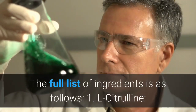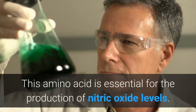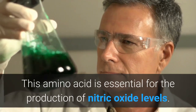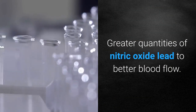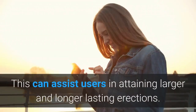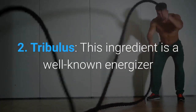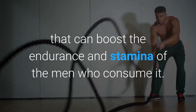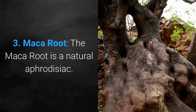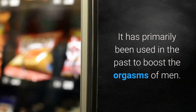The full list of ingredients is as follows. 1. L-Citrulline: This amino acid is essential for the production of nitric oxide levels. Greater quantities of nitric oxide lead to better blood flow, which can assist users in attaining larger and longer-lasting erections. 2. Tribulus: This ingredient is a well-known energizer that can boost the endurance and stamina of the men who consume it. 3. Maca Root: The Maca Root is a natural aphrodisiac, primarily used in the past to boost the orgasms of men.